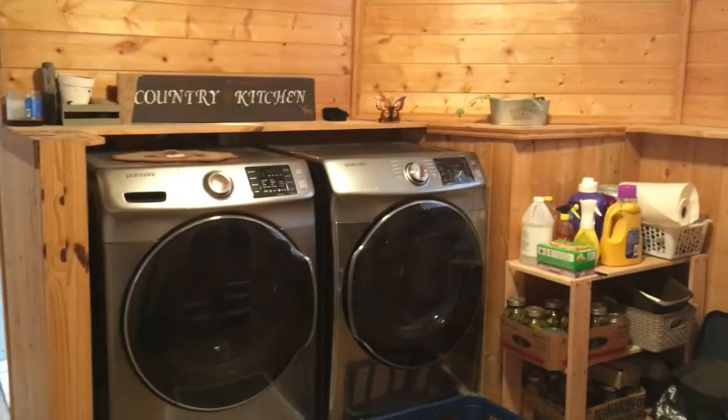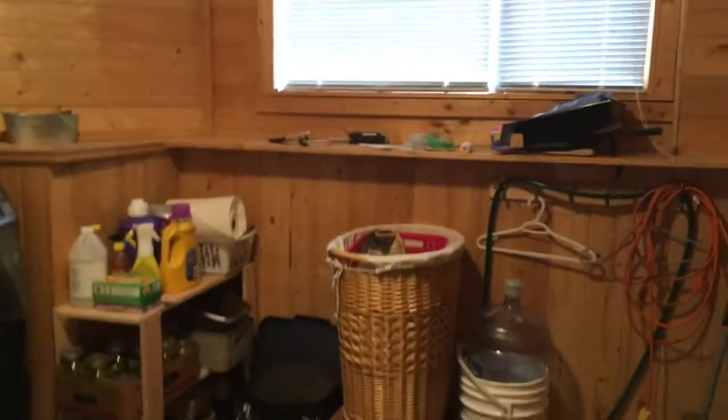We're going to start in the basement here with a nice laundry room. This door leads out to the little converted garage they use as a workshop. And we have a storage room here.